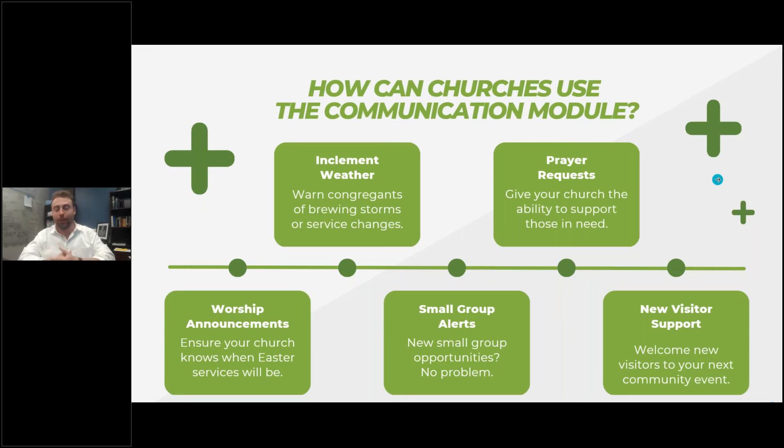So how can churches use the communication module? You can use this new module to warn people of inclement weather, which I'm sure we would all appreciate — hopefully we're getting out of these cold months soon. Prayer requests — if you have appropriate public prayers of the church, a text that can say 'Please pray for Susan, she's going into surgery' — that's a great way to use this.